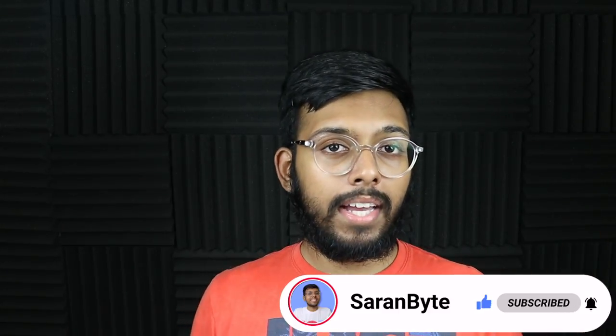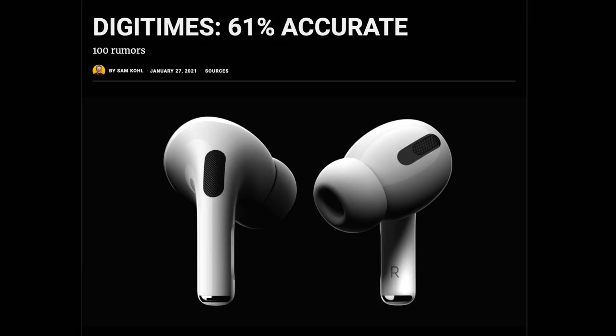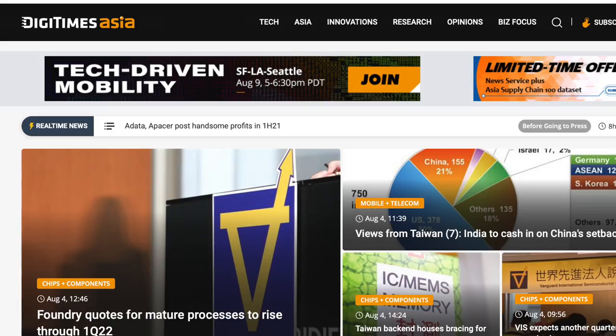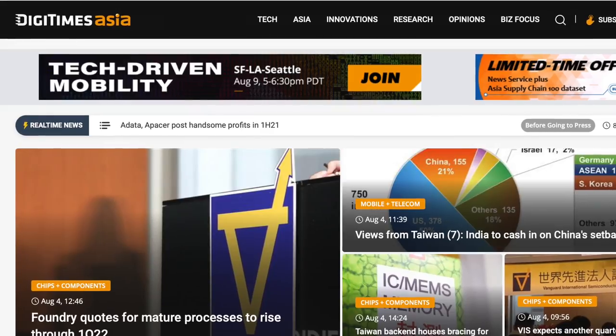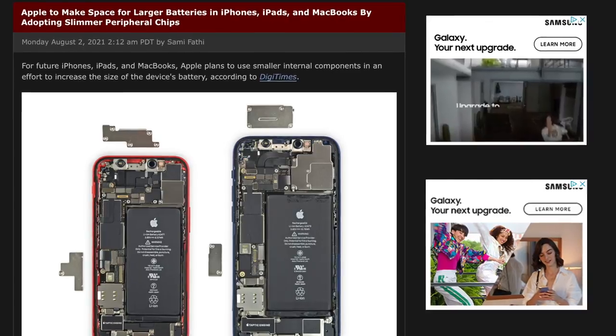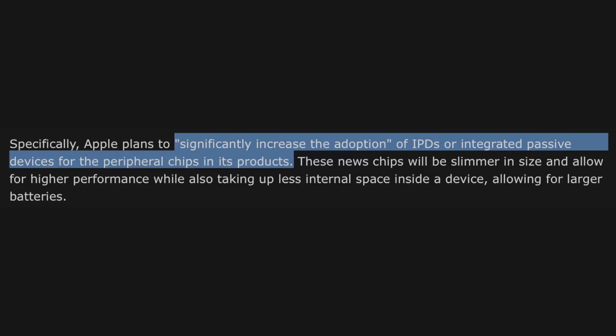The source of the report is Digitimes. They have an accuracy rating of 61%, so they're not very credible, but they do tend to have somewhat credible sources within the supply chain, so I wouldn't completely dismiss this report.